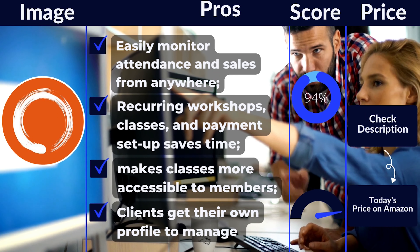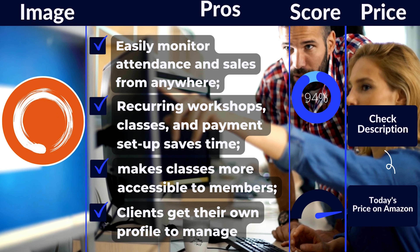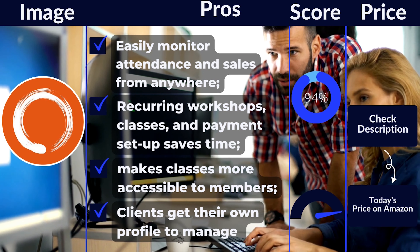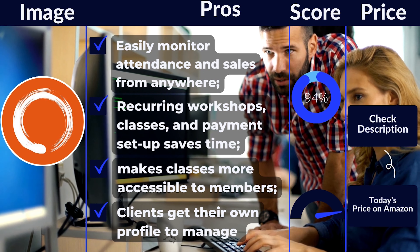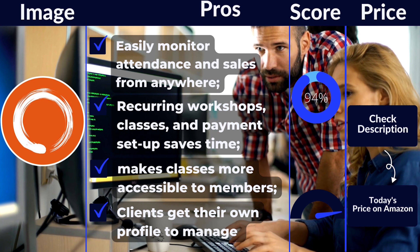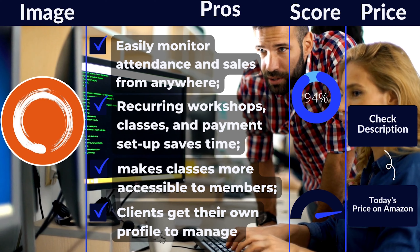Pros: Easily monitor attendance and sales from anywhere. Recurring workshops, classes, and payment setup saves time. Virtual functionality makes classes more accessible to members. Clients get their own profile to manage their membership, payment methods, and reserve spots in class.